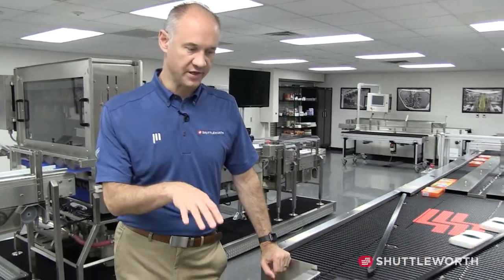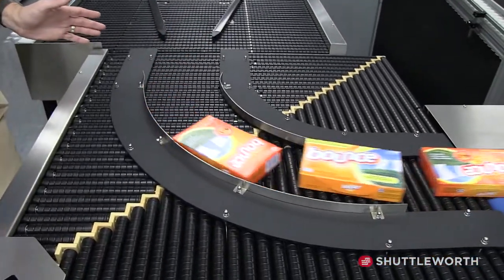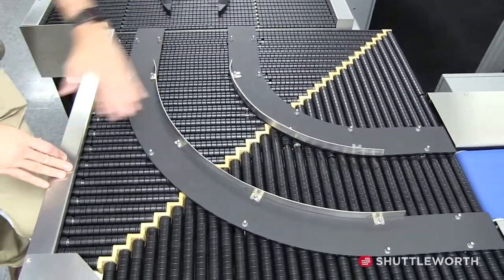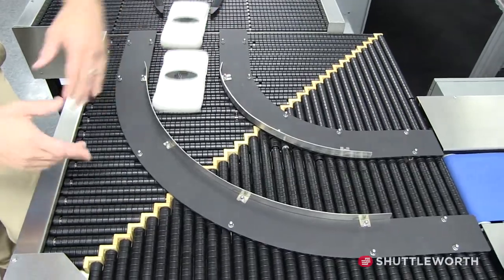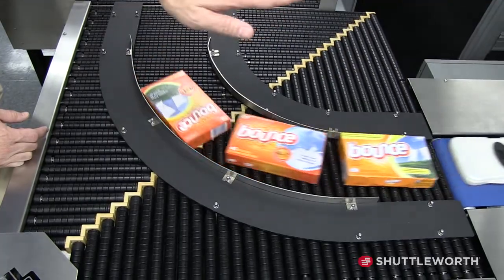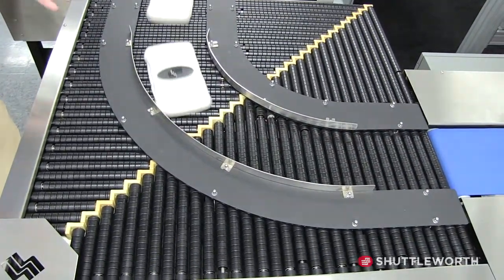Another unique feature is our 90-degree corners. We can do a very tight 90-degree corner — tighter than most competitors — by taking our shafts and cutting them shorter at a 45-degree angle. This drives the product into one side and then out the other. If you have a small footprint, this is a great solution for fitting into a system.